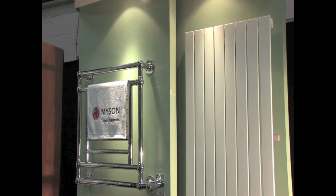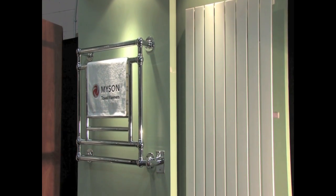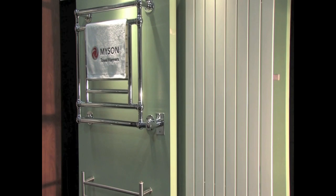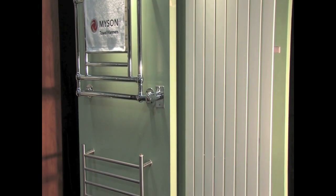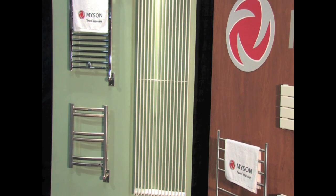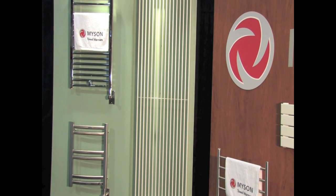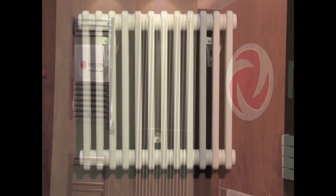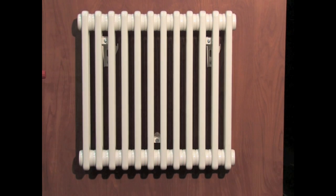Our popular decor series radiators are comprised of both horizontal and vertical models. Ranging in style from wall-hugging baseboard to tall upright panels, these radiators make an architectural design statement. With their clean lines and sleek styling, they are a perfect complement to any modern environment.